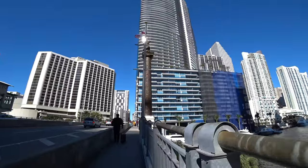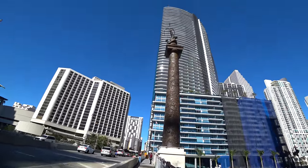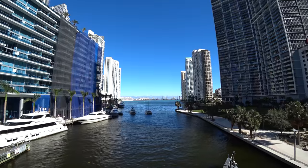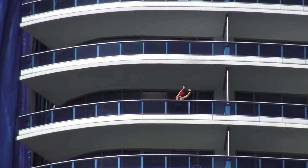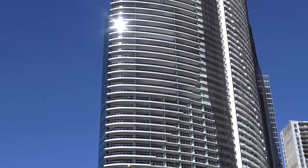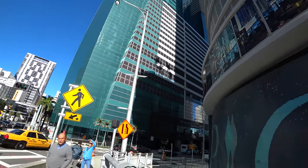We go across the Brickell Bridge, a drawbridge here over the Miami River, and there's the Tequesta family sculpture up there. By the way, the Tequestas were the native inhabitants of this area. A new kind of aerobic exercise, perhaps? Here we are, downtown proper, north of the river.